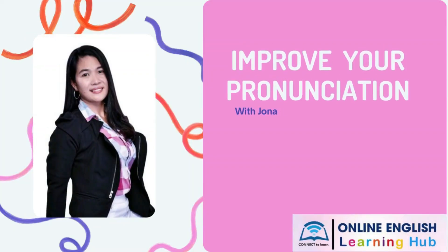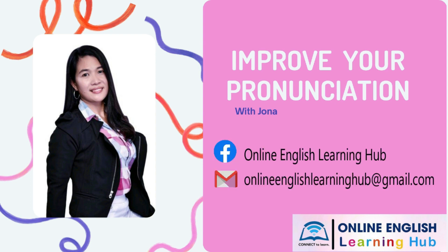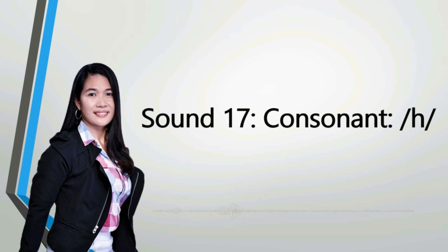Hi guys, welcome back to my channel 'Improve Your Pronunciation with Jonah.' If it's your first time watching my video, please don't forget to click the subscribe button to keep updated for future videos. Today we will practice another consonant sound. Are you guys ready? Let's get started — sound number 17.